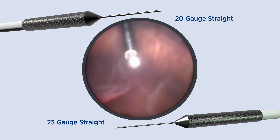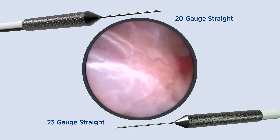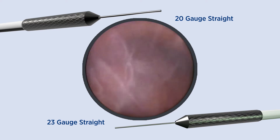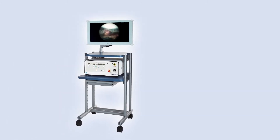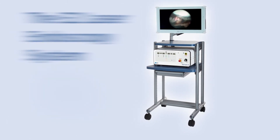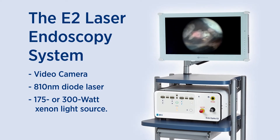A multitude of enhanced retinal procedures are made possible by the 20-gauge and 23-gauge probes, which provide a 120-degree field of view along with wide-field illumination. The power behind these instruments is the E2 laser endoscopy system.